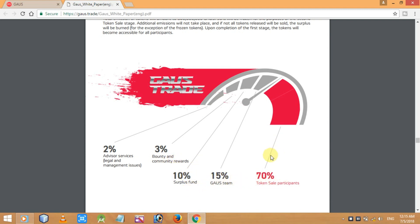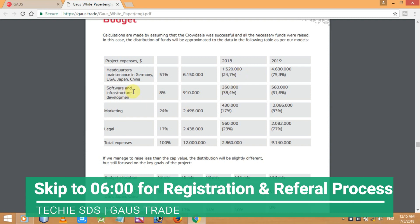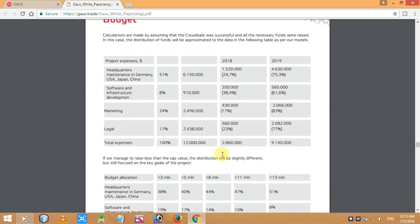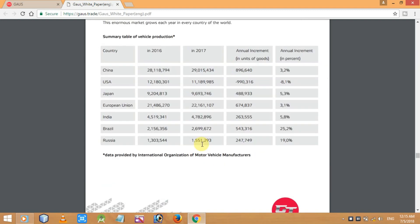Here are the budget details — project expenses include headquarters maintenance, software and infrastructure development, marketing, legal, and total expenses. All the details are listed here. There are also market statistics and some stats about vehicle manufacturers.